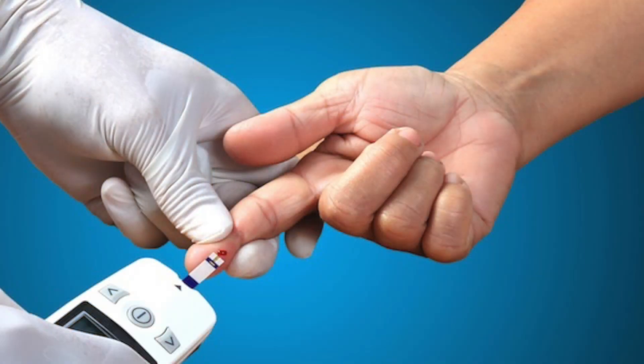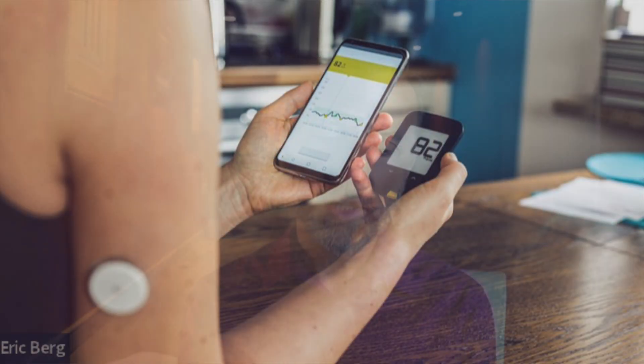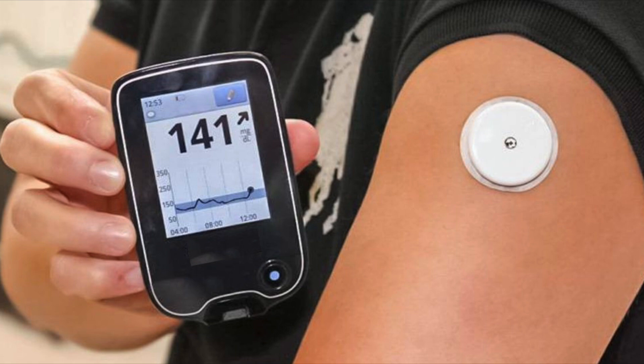Now, A1C is actually a better test than checking your blood sugars, because it gives you an average of your blood sugars over about three months. You can even buy home testing kits to measure your own A1C. The problem with checking blood sugars occasionally is that it's just a snapshot of what's happening at that one point. A1C gives you an average of everything — so if you eat well on Wednesdays but the rest of the week is bad, the A1C test will pick that up.